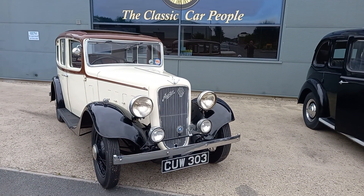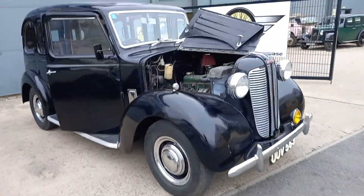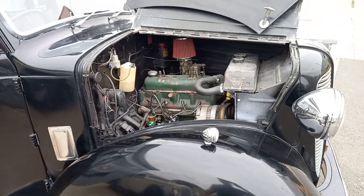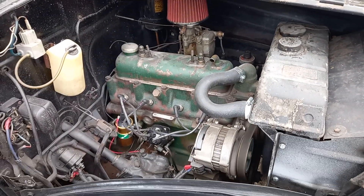A couple of cracking Austins came in this morning. I've just done the video and photograph for the cream one, and now we're moving on to the taxi there. She sounds wild, this old girl.